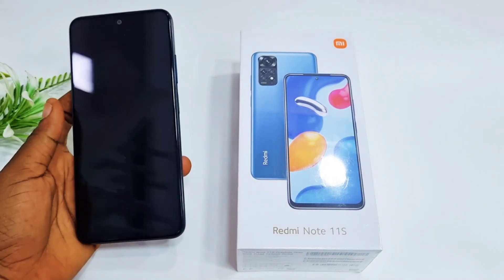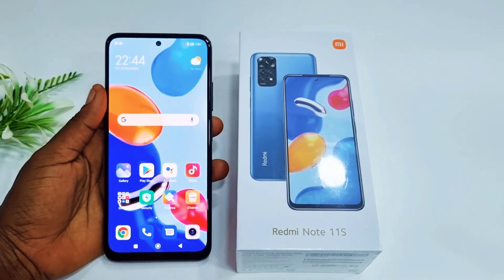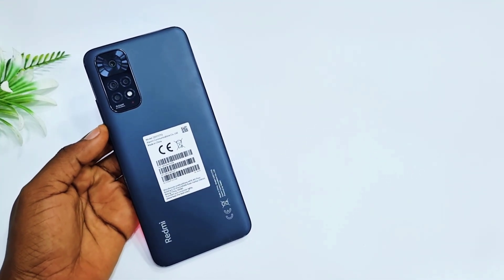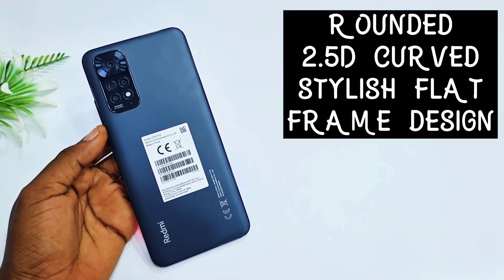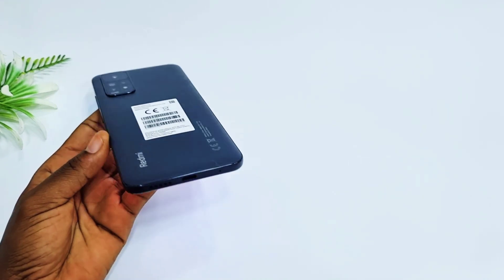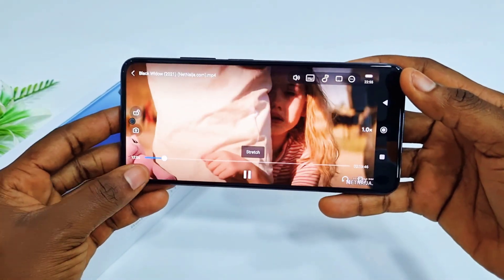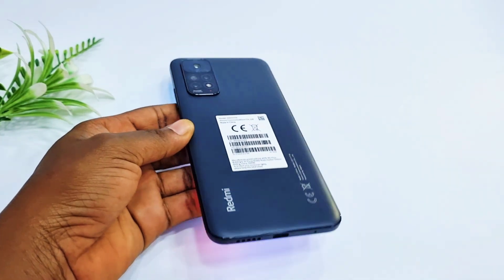Let's talk about the design for the Redmi Note 11. The design for the Note 11 series is quite different from the Note 10 series. The Redmi Note 11 comes with a rounded 2.5D curved, slim and relatively light body. It has an all-plastic build with Corning Gorilla Glass at the front, so even if you don't use a case, you don't have to worry about fingerprint stains at the back.